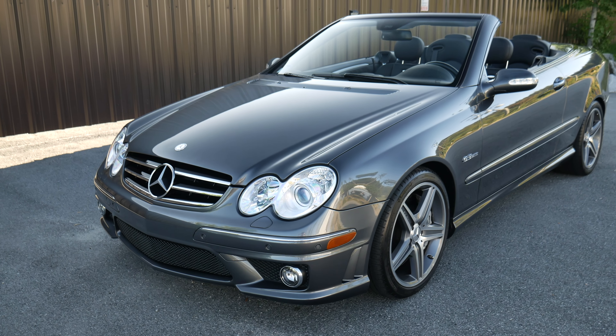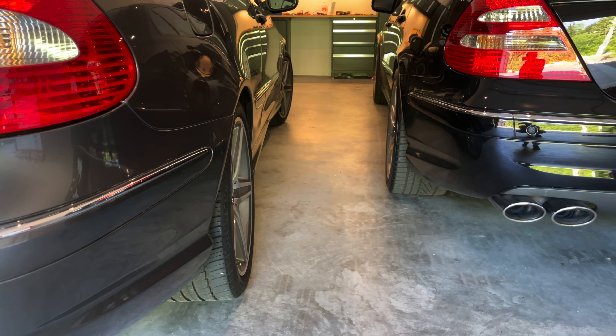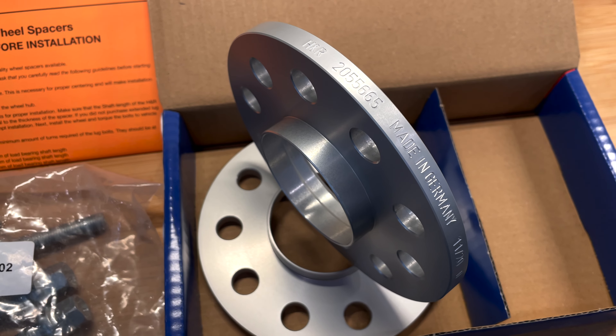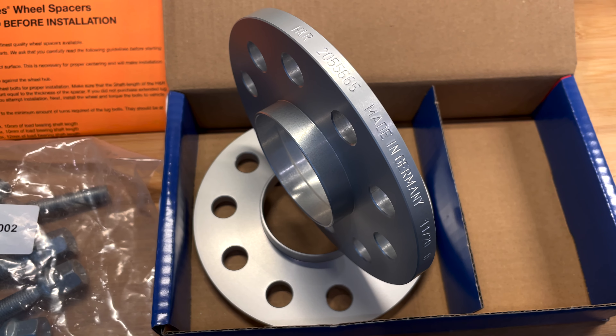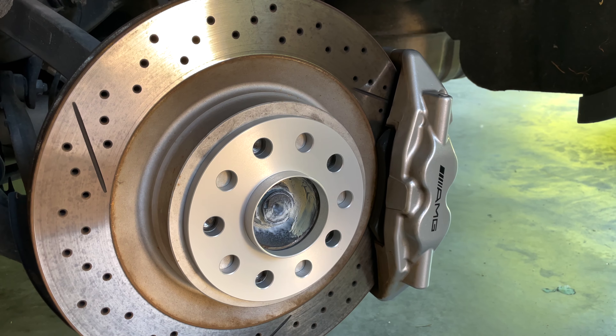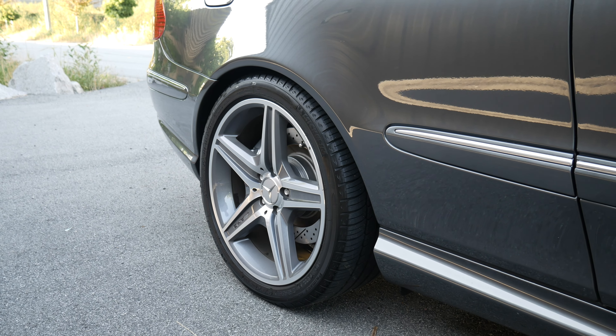One of the first things that I did with this car was to add spacers to the rear wheels. I find that Mercedes sunk the rear wheels a bit too far inwards, so to counter this I got 10 millimeter H&R wheel spacers as well as longer wheel bolts to match. After carefully mounting them and torquing the wheels, I am happy with how the wheels fit in the fenders.